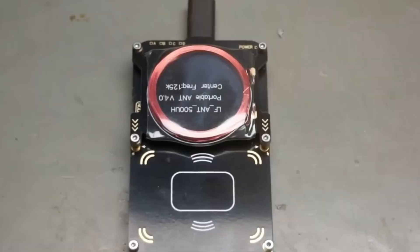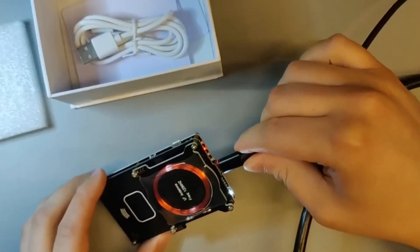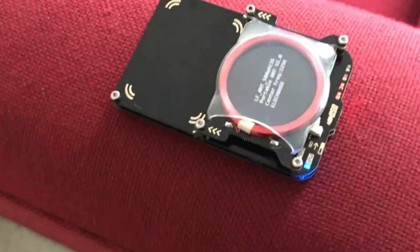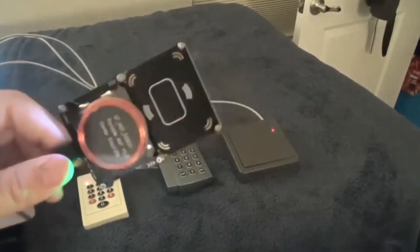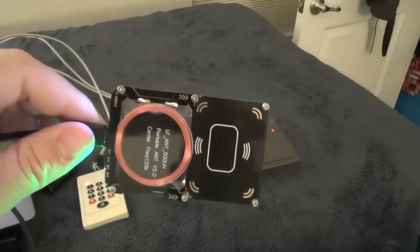Number 10: PROM ARC 3 – NFC RFID Card Reader. The PROM ARC 3 NFC RFID Card Reader is the ultimate hacking gadget for those looking to explore the world of RFID and NFC technology. This powerful device can read, write, and clone RFID and NFC cards with ease, making it perfect for security professionals.